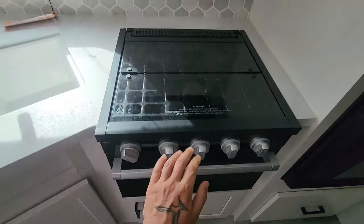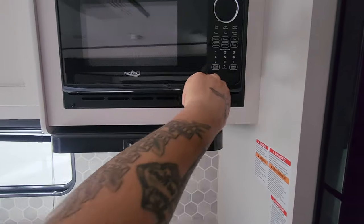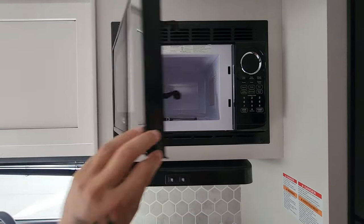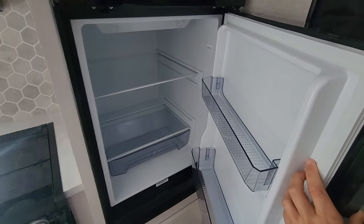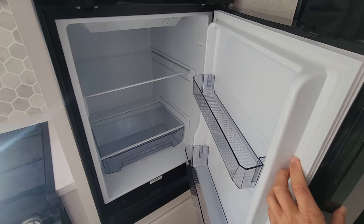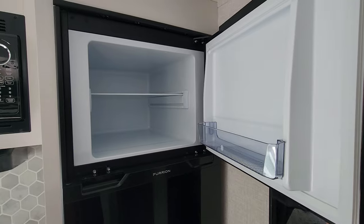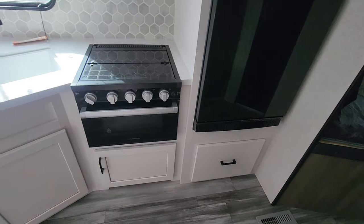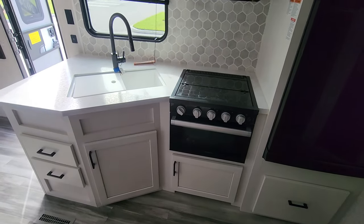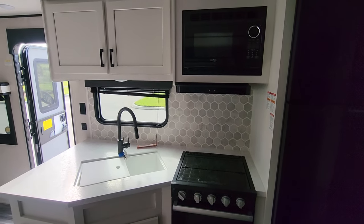It's very functional: a three-burner propane gas top, a vent range, and a built-in microwave — everything you would need in a kitchen. I love that you have a very big refrigerator with plenty of storage and a separate freezer, which is pretty big for a travel trailer. The kitchen has white countertops and white cabinetry, which makes it feel brighter. I like this backsplash too — it's a nice design that makes it feel a little classier.